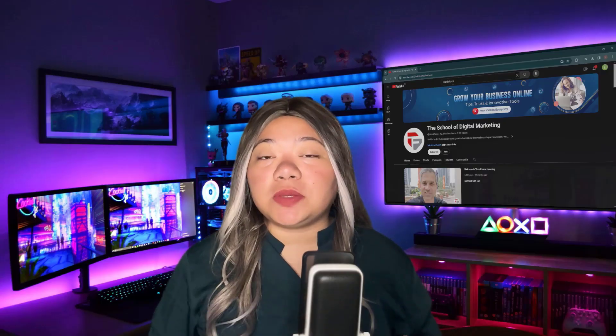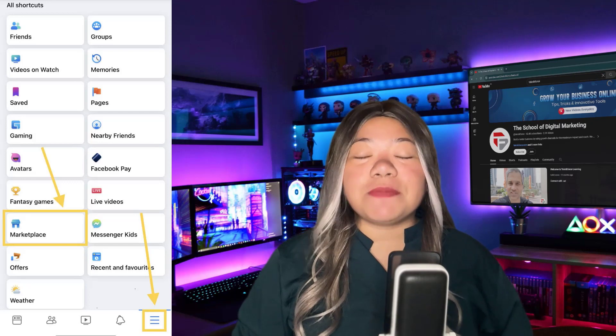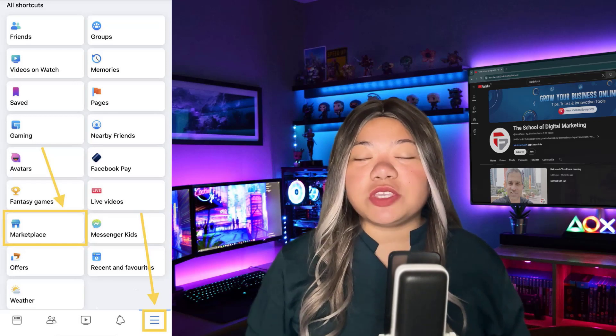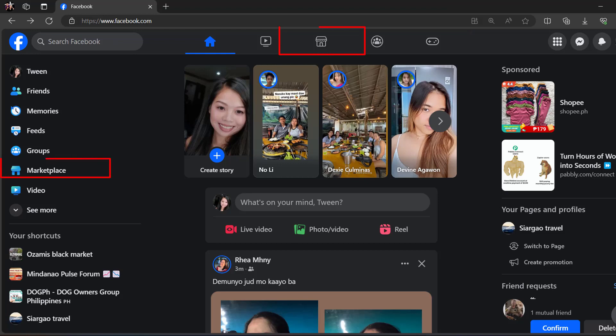You can access Facebook Marketplace in the Facebook mobile app and on desktop. On mobile, tap the three vertical lines in the bottom right corner of the screen. From the shortcuts page, scroll to the Marketplace icon near the bottom of the screen. On desktop, click on the storefront icon located on the top navigation bar. You can also click the Facebook Marketplace option on the left-hand menu.